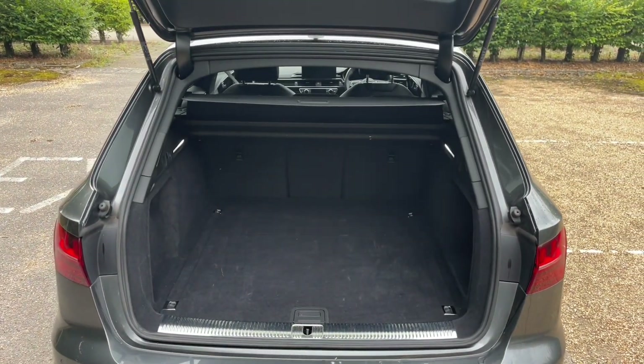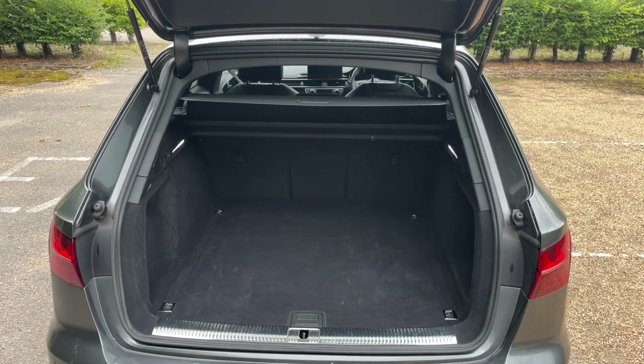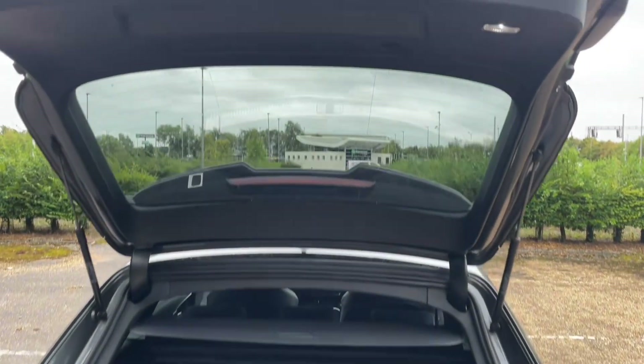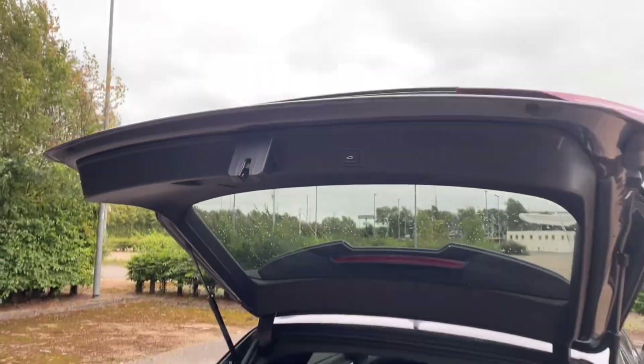You can also fold down your rear seats to increase your luggage capacity to carry larger and longer items, or if you prefer, you can fold down one side to carry longer items as well as other passengers, making it ideal for all situations.